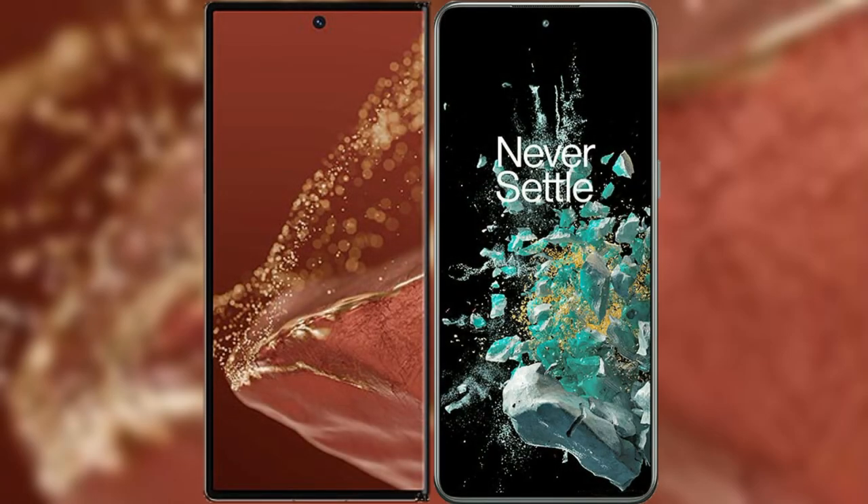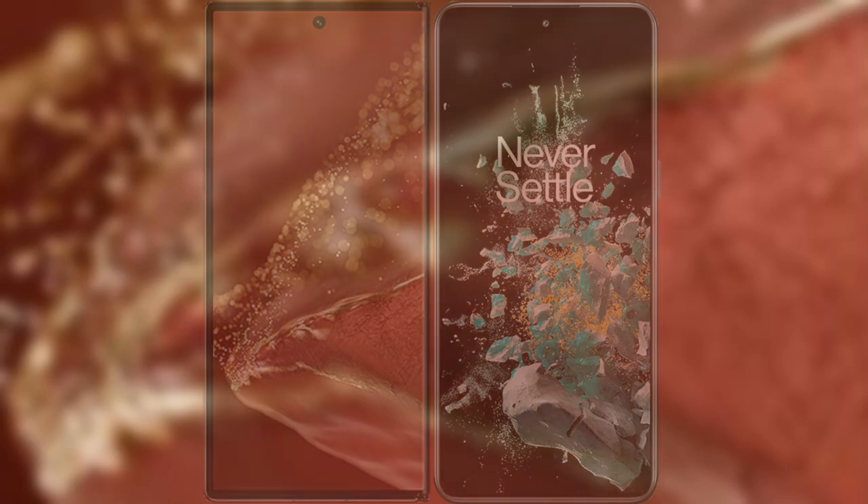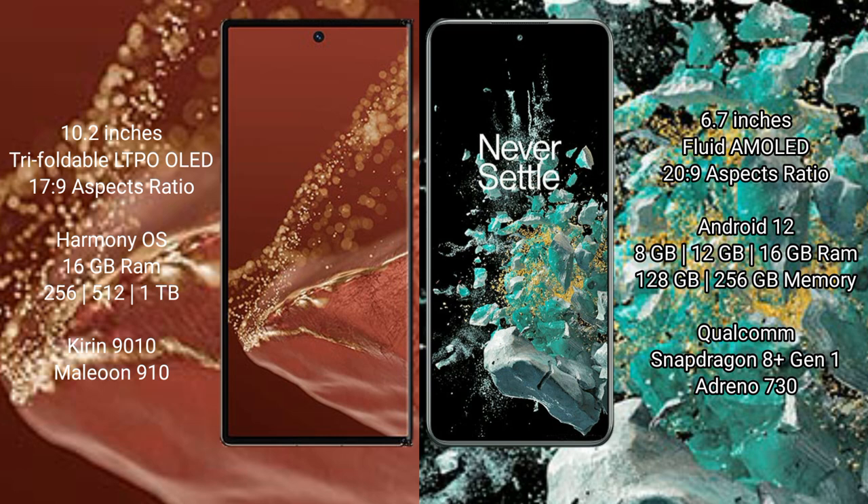I will compare the new Huawei Mate XT Ultimate with OnePlus 10T. Huawei Mate XT Ultimate features a 10.2-inch triple foldable LTPO LED display. OnePlus 10T features a 6.7-inch fluid AMOLED display.